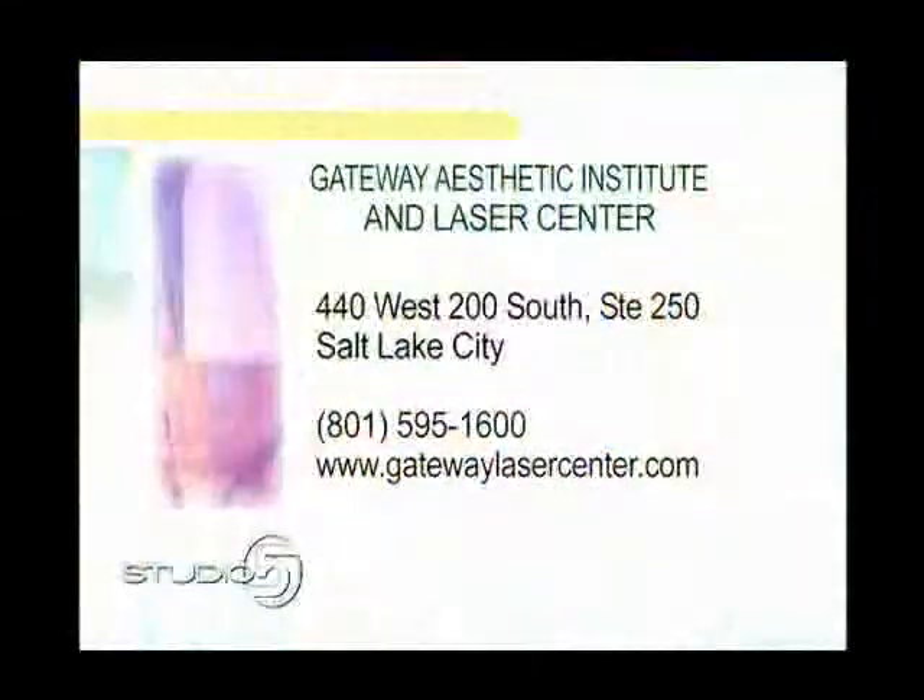Dr. Taylor is one of the pioneers in using these lasers for a lot of different things. If you'd like more information on lasers for birthmarks or port wine stains, you can go to gatewaylasercenter.com. Their address is right downtown in Salt Lake. Patricia, thanks for sharing your story, and thank you for doing all the remarkable work that you do.